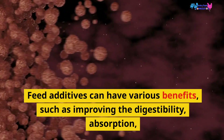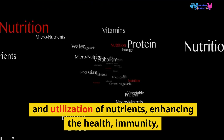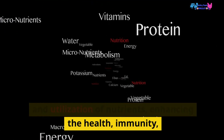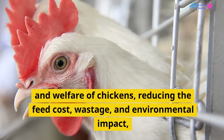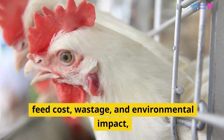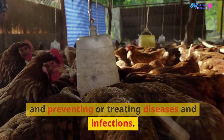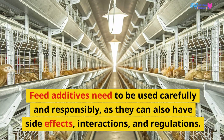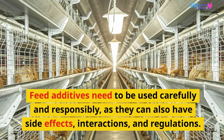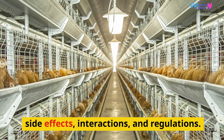Feed additives can have various benefits, such as improving the digestibility, absorption, and utilization of nutrients, enhancing the health, immunity, and welfare of chickens, reducing feed cost, wastage, and environmental impact, and preventing or treating diseases and infections. However, they need to be used carefully and responsibly, as they can also have side effects, interactions, and regulations.